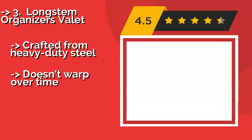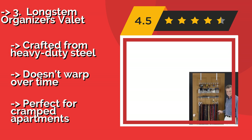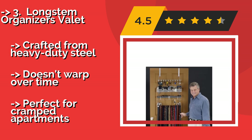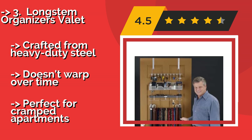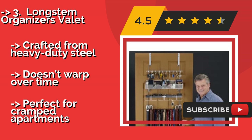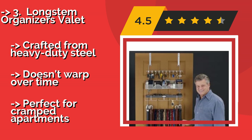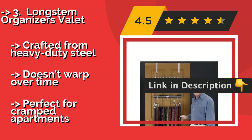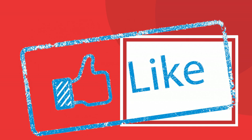Longstom Organizes Valet. The Longstom Organizes Valet, around $70, is a do-it-all, over-the-door unit that can also be wall-mounted, and has tons of hooks and compartments, so you can store everything from ties to jewelry easily. If your morning routine needs simplification, this ought to do the trick. Crafted from heavy-duty steel, it doesn't warp over time, and is perfect for cramped apartments.